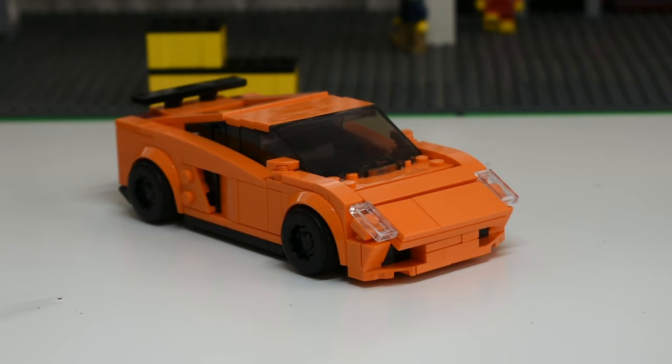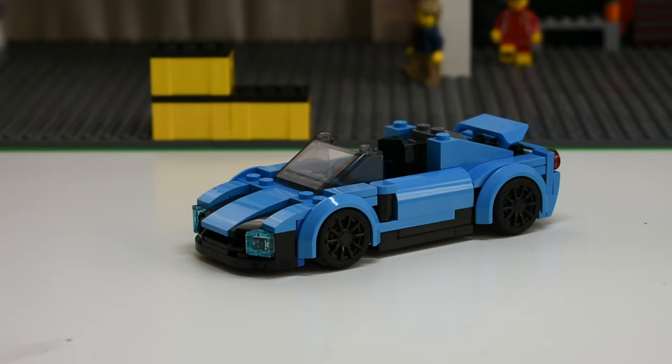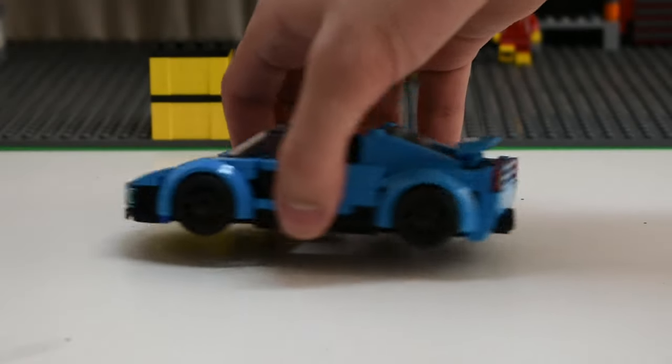Then we had Version 2 of the Gallardo, which was a much upgraded and better looking front end version compared to the previous one — basically the same otherwise. Then we had this little 6-wide supercar, which was something different — a modification of the City sports car set. It's quite simple, but it was quite fun to build.